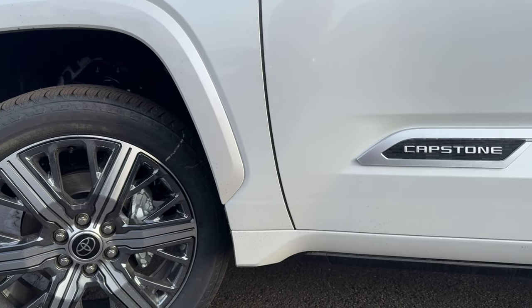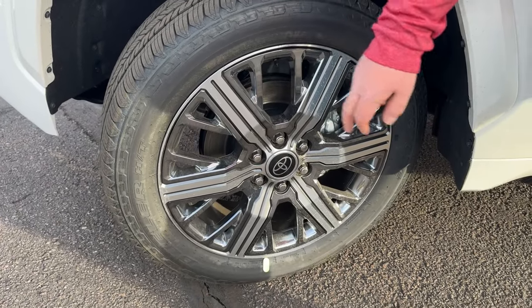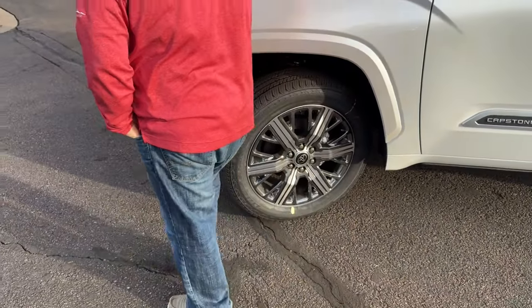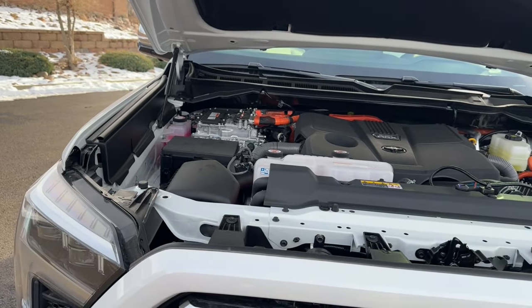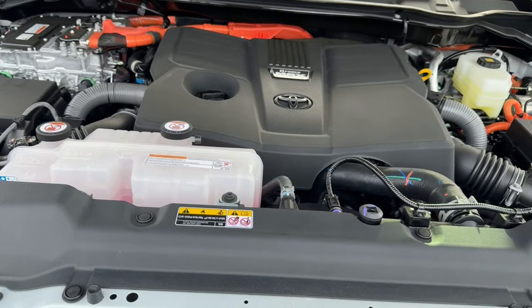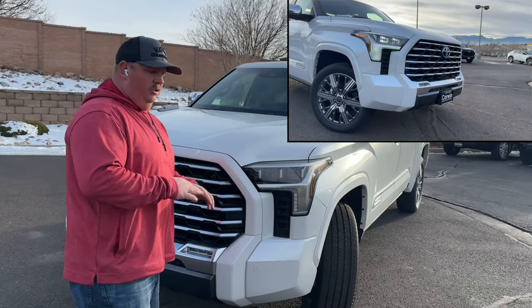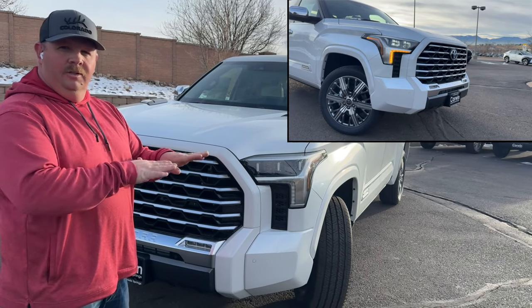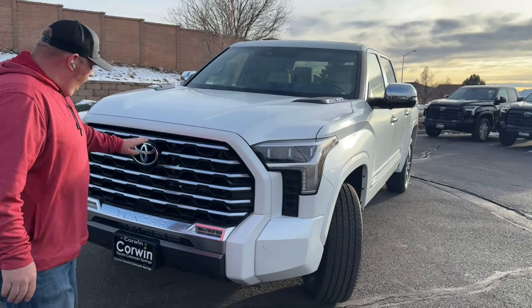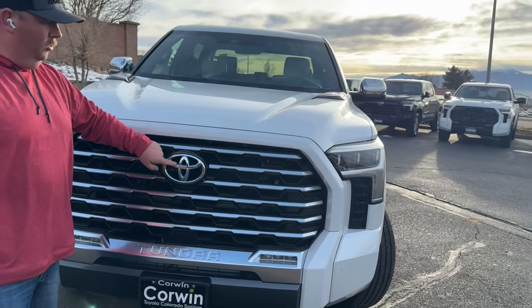Coming around the front, you've got your chrome wheels which have dark chrome accents — these are 22-inch rims, the biggest ones they come with. This truck is equipped with the i-Force Max, a twin turbo V6 hybrid motor that puts out 437 horsepower and 583 foot-pounds of torque. You've got self-leveling LED headlights. You can tell it's a hybrid — Toyota's got the marking with the blue accent here on this chrome.